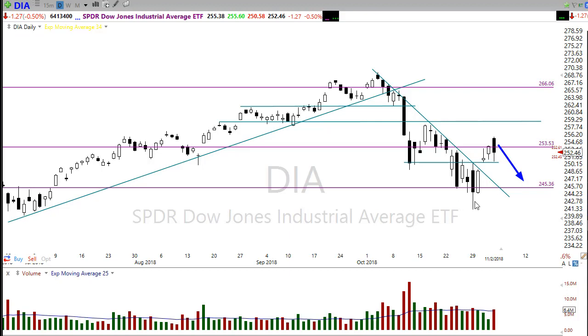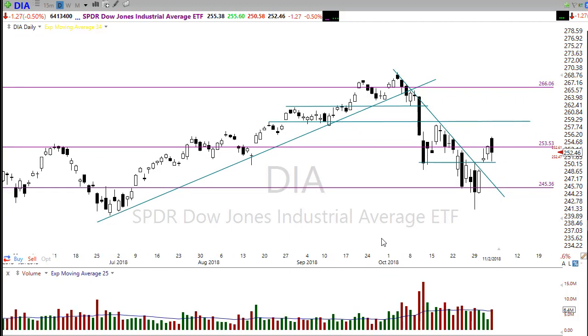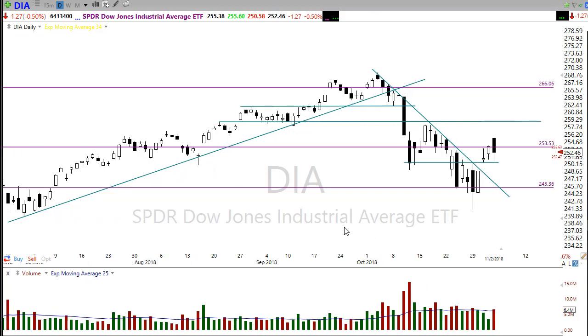Don't rule out the possibility of a pullback to retest those lows before we start going higher. The good news is Santa Claus is coming to town, and historically that bullish market doesn't begin until toward the end of November. A pullback here would actually set us up for a really good opportunity for the Santa Claus rally — markets pulling back are not a bad thing, they give us an opportunity to buy really good stocks at lower prices.